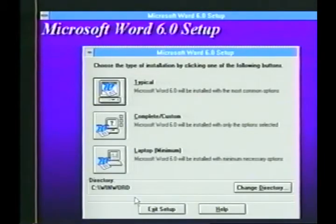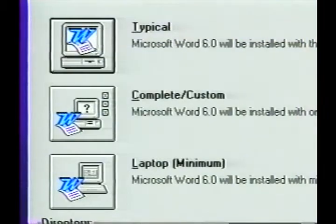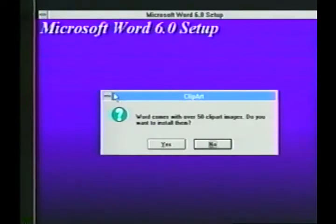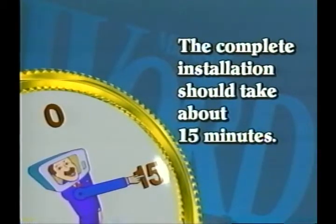Word will ask you to select from three installation options: Typical, Complete Custom, or Laptop Minimum installation. Laptop minimum installation is useful when disk space is limited, such as when installing Word on a laptop or if your computer is low on hard drive space. Complete Custom gives you the option to choose only those Word features you expect to use, which also allows you to save some hard drive space. We'll use the typical installation since we have plenty of space, and we can let setup make all the correct choices. Word will prompt you to insert each numbered setup disk in order. The complete installation should take about 10 or 15 minutes.